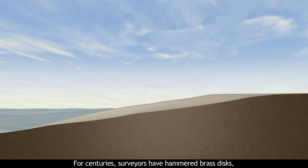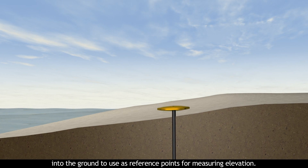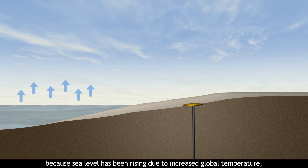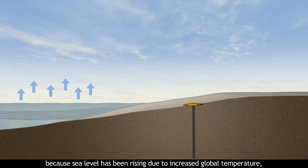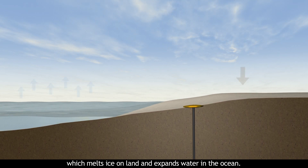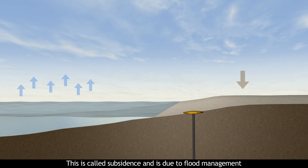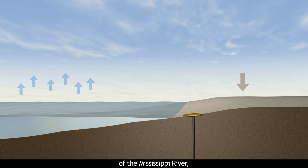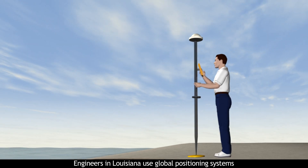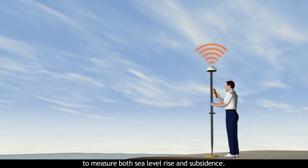For centuries, surveyors have hammered brass discs called benchmarks into the ground to use as reference points for measuring elevation. Their job is more complex today because sea level has been rising due to increased global temperature, which melts ice on land and expands the water in the ocean. At the same time, land has been sinking — this is called subsidence — and is due to flood management of the Mississippi River, which has deprived the delta of sediment. Engineers in Louisiana use global positioning systems to measure both sea level rise and subsidence.